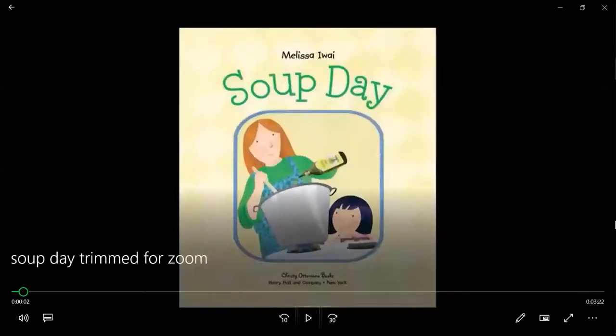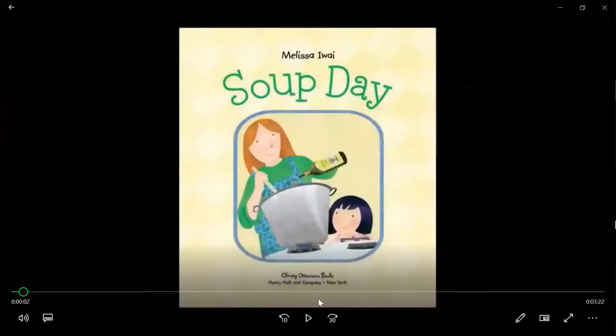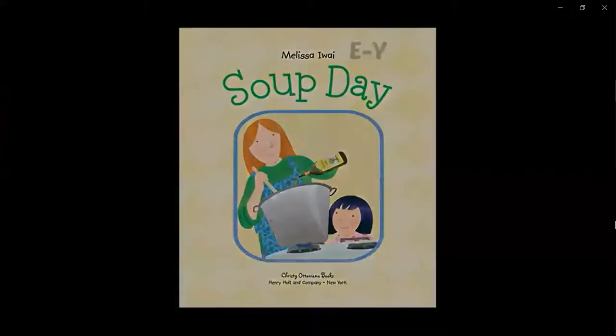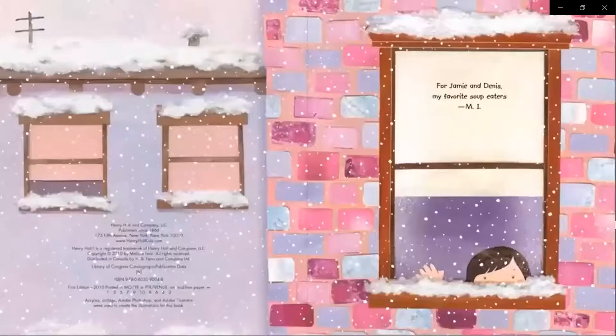All right, let's get started. Soup Day by Melissa EY. For Janie and Dennis, my favorite soupers.